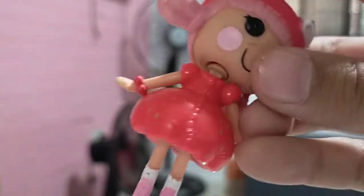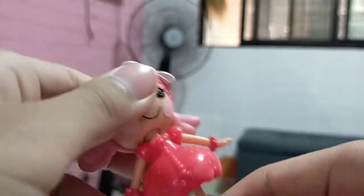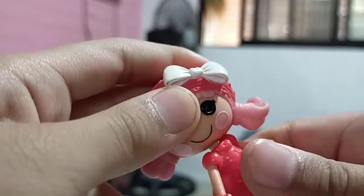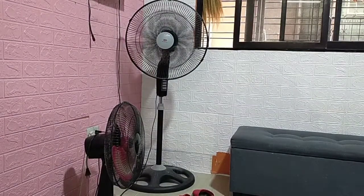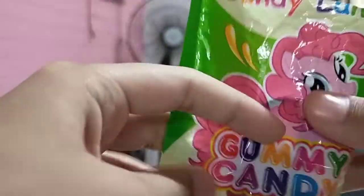Oh my gosh, she's so pretty! I love her boots and you can spin her head around — this is so pretty. I'll get one more prize. Here we got more My Little Pony and it's from Jollibee because the blind bag isn't open yet.